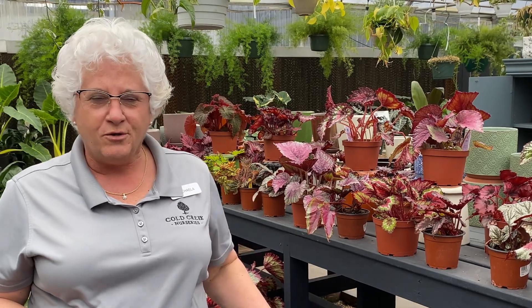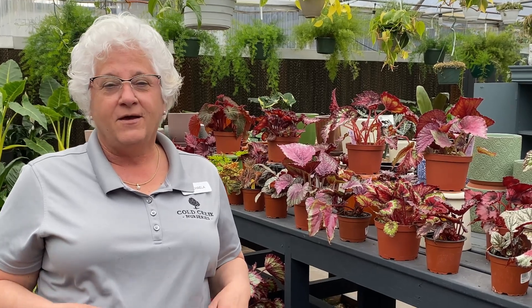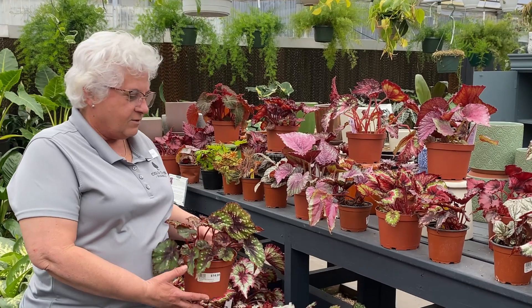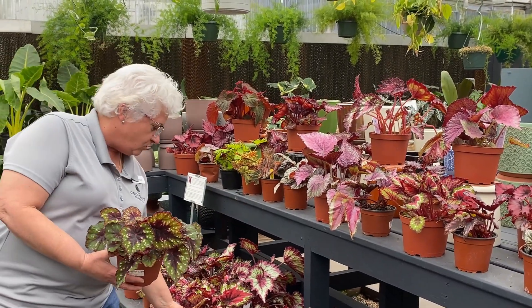Hey guys, it's Michaela at Coal Creek Nurseries in Aiken, South Carolina, and I want to show you some of these most beautiful Rex begonias that we just recently received. Some people call them the Painted Leaf Begonia, and you can see why with all of these wonderful colors — there is such a vast grouping of colors available in the Rex begonias.